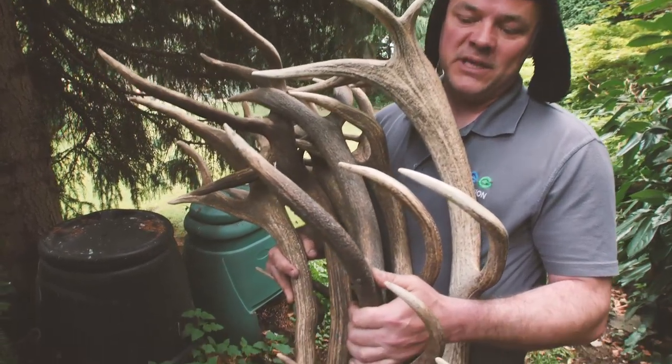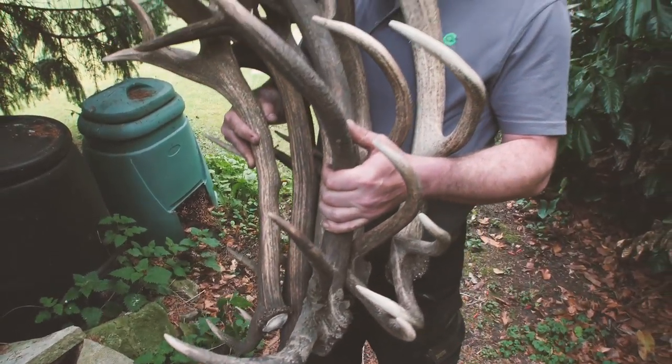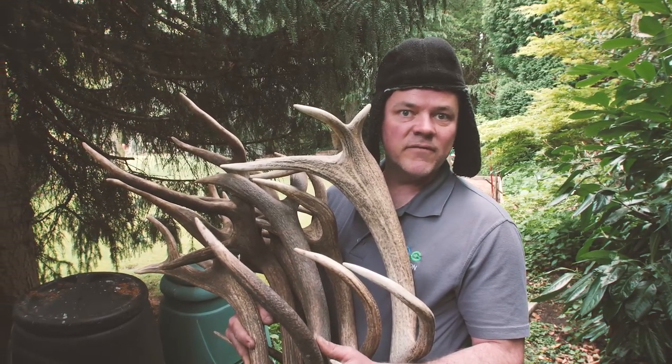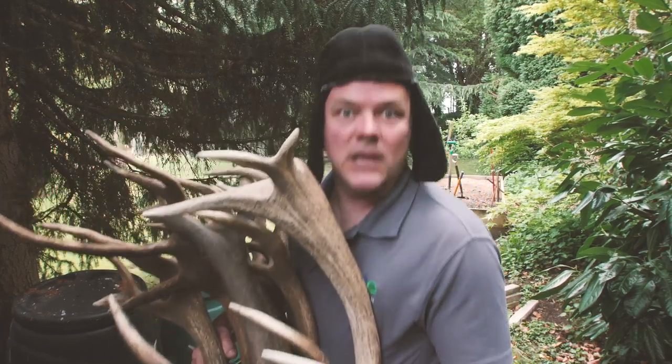Too good an opportunity to miss for a film. So here we are, we've got seven antlers here, we need six of them. One of them's for something else. And we're going to make an antler chandelier today for you. So let's get going. Let's get making.